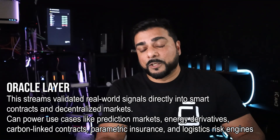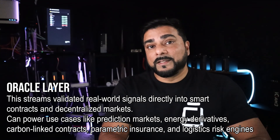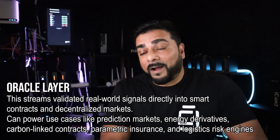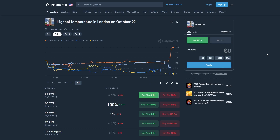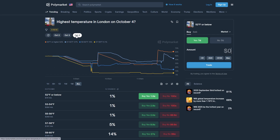One exciting part of Nebula's roadmap is the Oracle layer. This layer can be very useful in different areas like governments and especially insurance. These data streams validate real-world signals directly into smart contracts in a decentralized market, powering use cases like prediction markets, weather derivatives, energy derivatives, carbon-linked contracts, parametric insurance, and logistic risk engines. Something discussed at Helium Deployed — though not yet confirmed — is that Nebula will be creating a weather-based prediction platform very similar to Polymarket, where users could trade on weather outcomes in different regions. If they're able to pull this off, it could be a massive money generator for the entire ecosystem, and I'd be looking at multiple validator nodes.